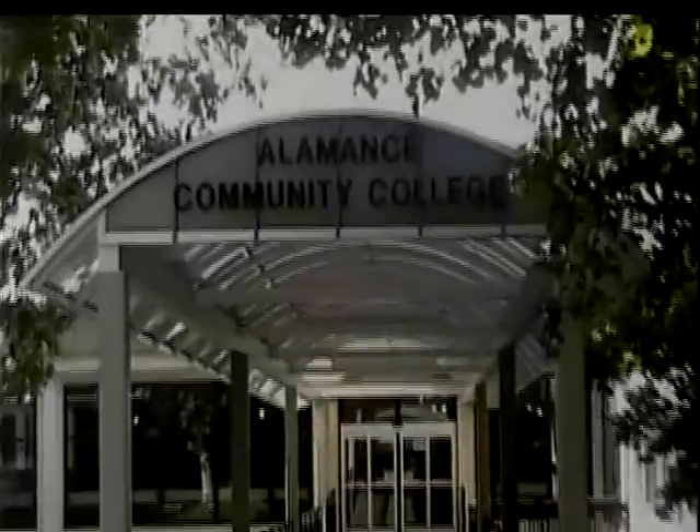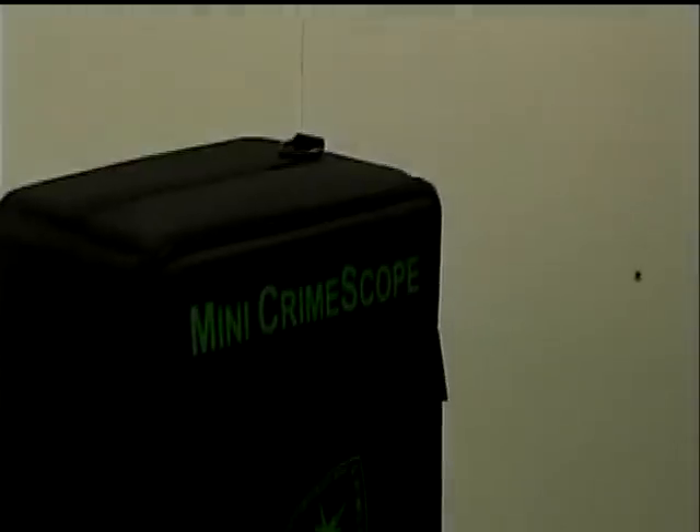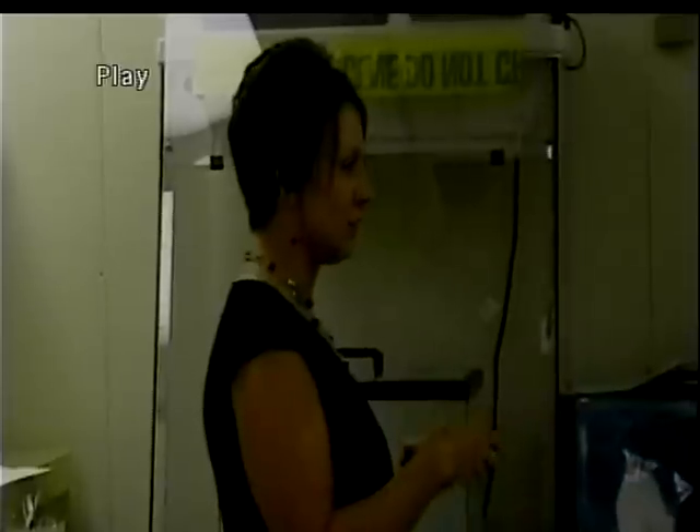Here at Alamance Community College, we recently thanked our Foundation's Champion donors — those who contributed $1,000 or higher — by inviting them to participate in a class of their choice that included a hands-on demonstration of forensic and criminal science with Criminal Justice Instructor Tracy McCormick and Alamance County Deputy Sheriff Rachel Collins.